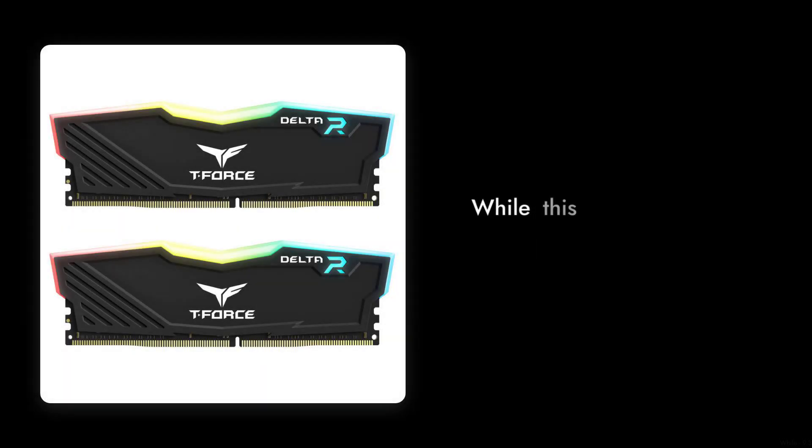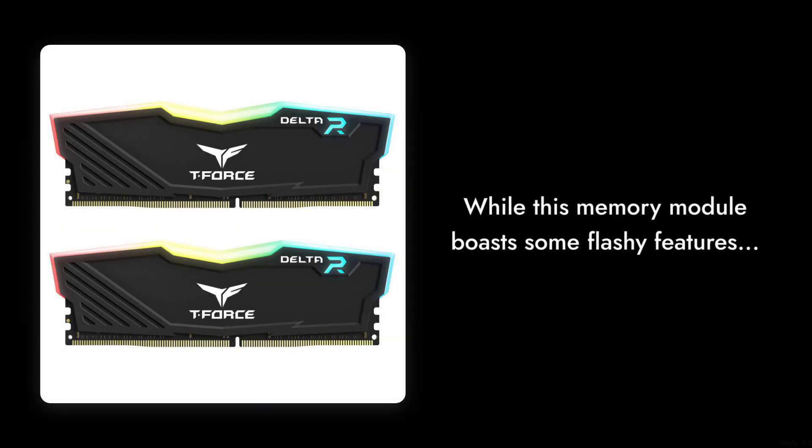Welcome to Critical Reviews. Today we're diving into the world of high-performance RAM with a critical look at the Team Group T-Force Delta RGB DDR4. While this memory module boasts some flashy features, we're here to uncover the truth behind its performance. Let's get started.